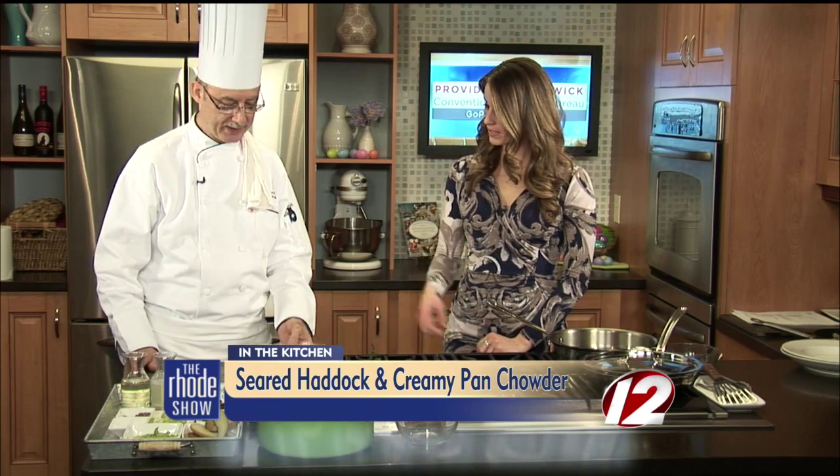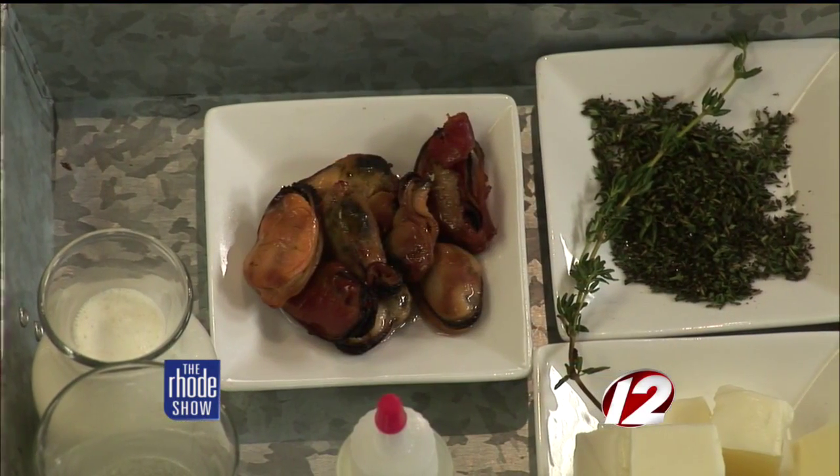This has to be a very popular dish. So it's a seared haddock, which is very indigenous to the New England area. You got a great piece of fish there. It's a great piece of fish. So it's a seared haddock with a pan chowder — the idea of almost having like a little clam chowder with a nice crisp seared piece of fish.